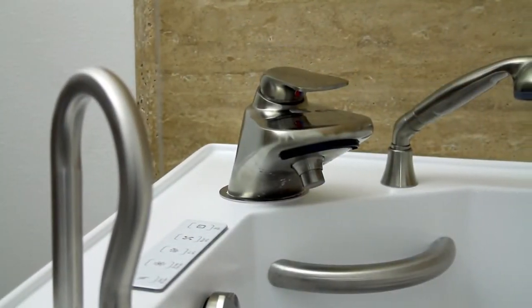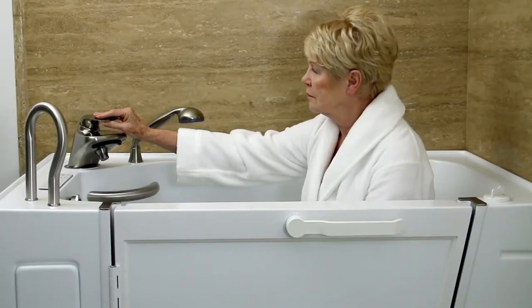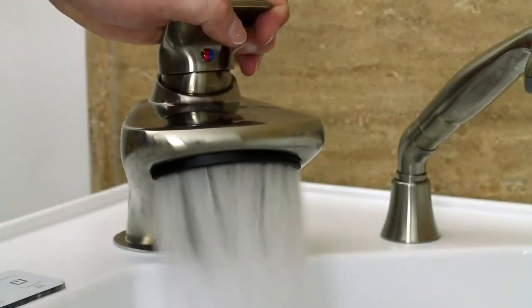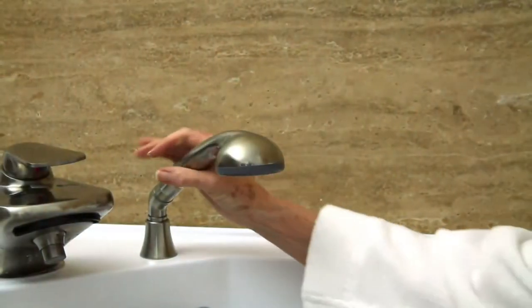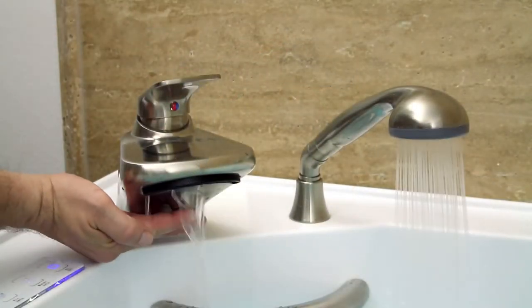Introduced to the industry by Sand Spa, the single flow designer waterfall faucet is placed within easy reach. By using the pivot action lever, the waterfall faucet flows at the highest industry standard of 18 gallons per minute. There is also a directional handheld shower head to utilize for quick and easy showering.